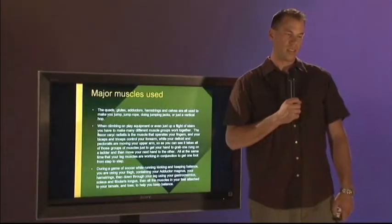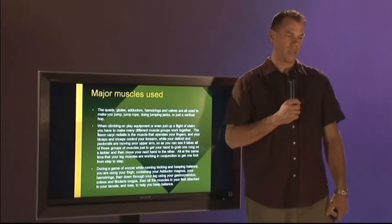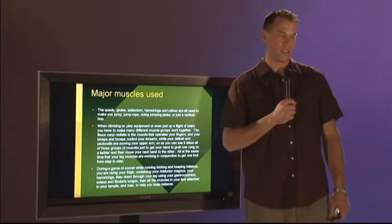The quads, glutes, adductors, hamstrings, and calves are all used to make you jump, jump rope, do jumping jacks, or just a vertical hop.